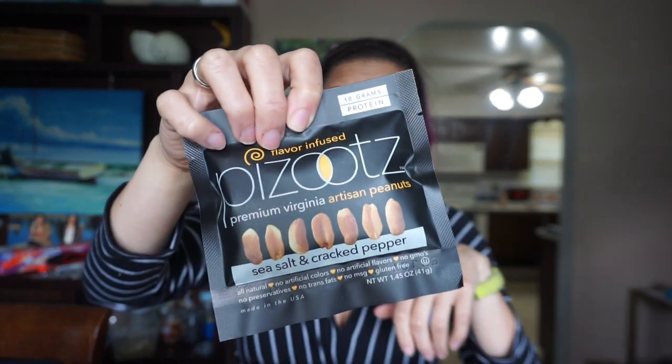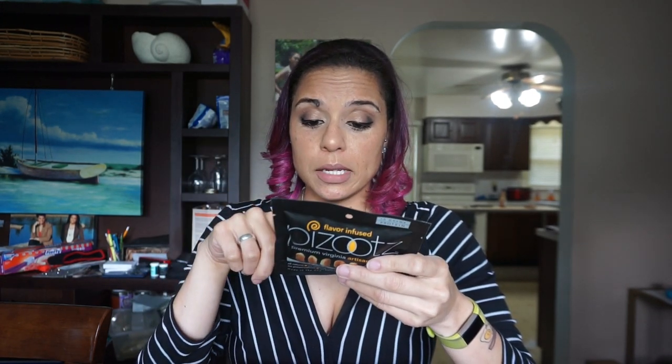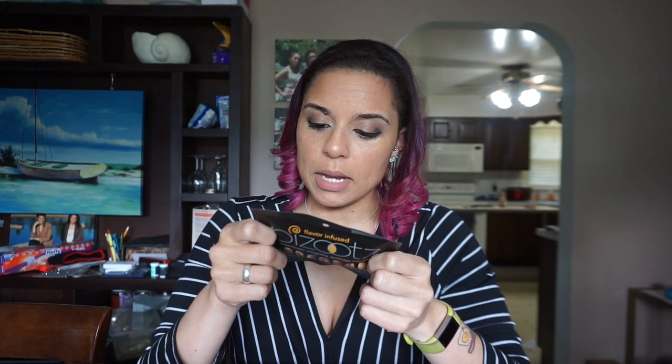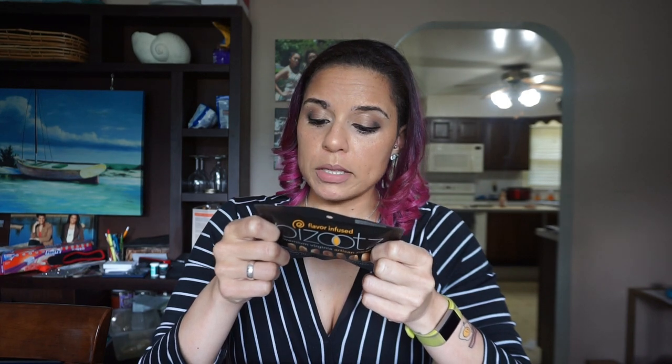Next we have some Pazuts — flavor infused premium Virginia artisan peanuts, sea salt and cracked black pepper. I really don't think you could go wrong with just regular salt and pepper nuts. For one container it's 7.25 minus about 3, so that's roughly 4.25 net carbs. I'm rounding — what are we, scientists?